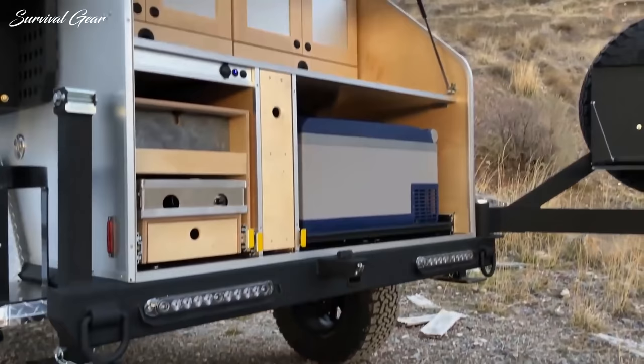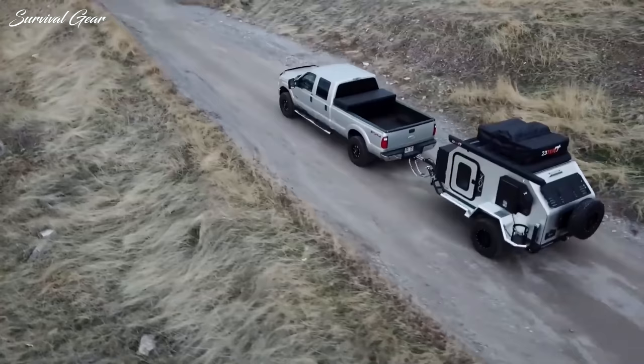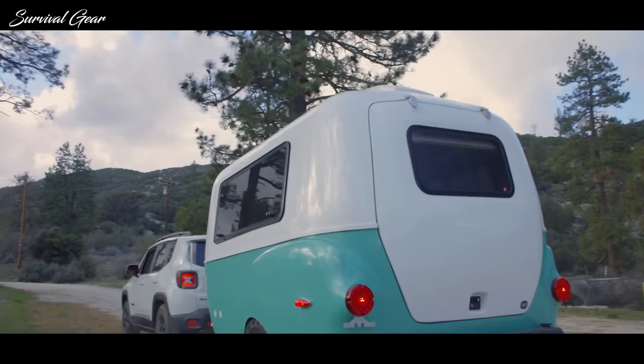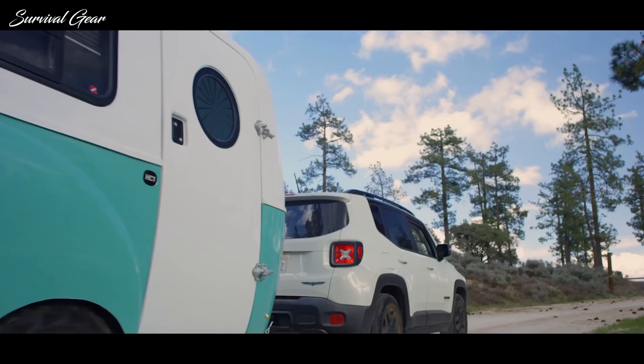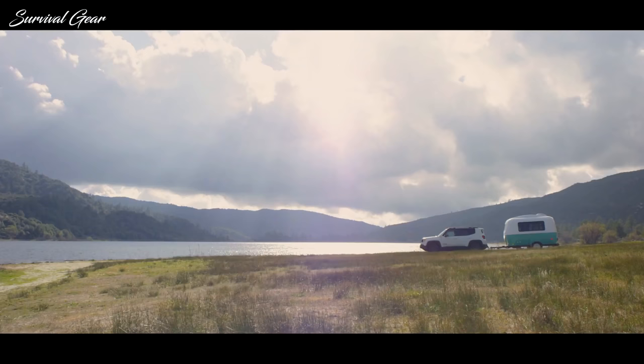For the past few years, manufacturers have scrambled to provide hip, fun little trailers for those who want the comforts of RV travel while remaining nimble and adventurous. With a nod to outdoor adventures, most of these trailers come equipped with off-road features, or they are offered in optional packages with upgraded tires and raised axles.